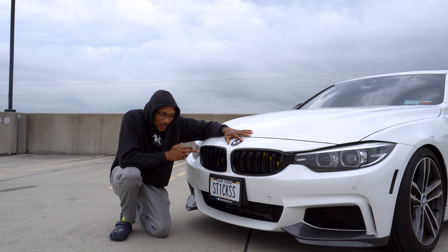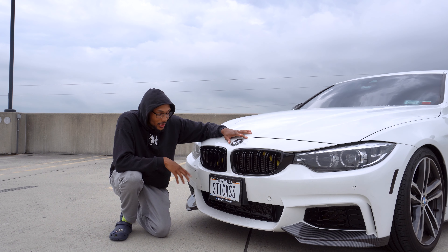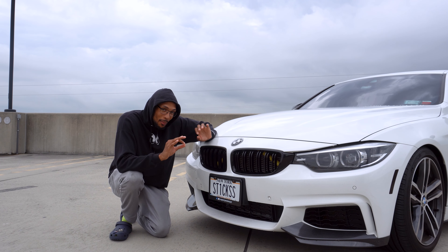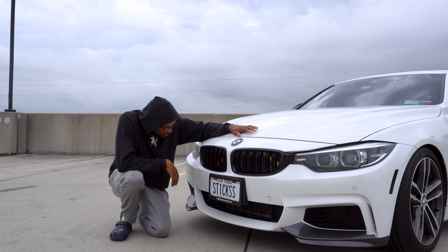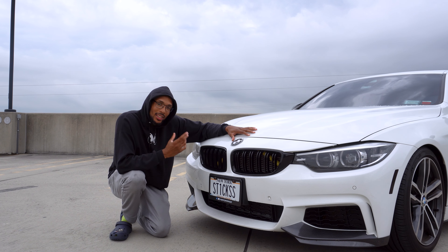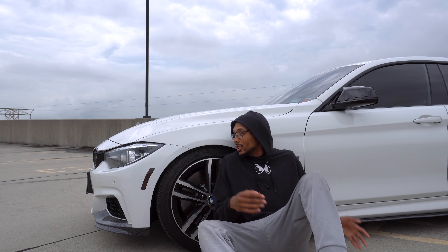Back on the front of the car, we have the grille inserts. You can get them in a whole bunch of different colors — blue, red, orange, yellow. I got mine in yellow from Amazon for about $15-16. It's a small change but when you're walking up to your car, the yellow really pops through the black grills. It'll also match the yellow calipers I'm planning to paint soon.